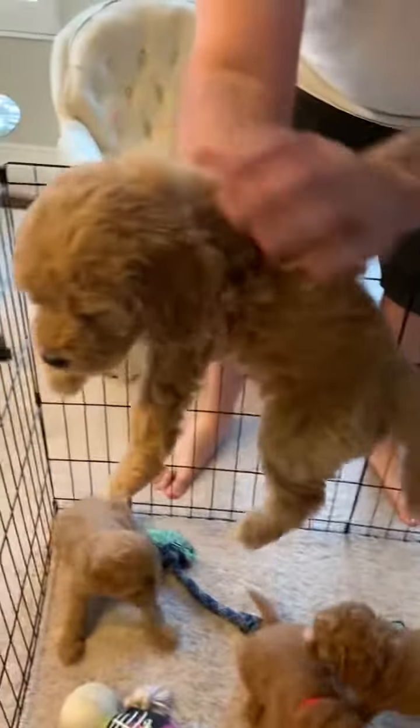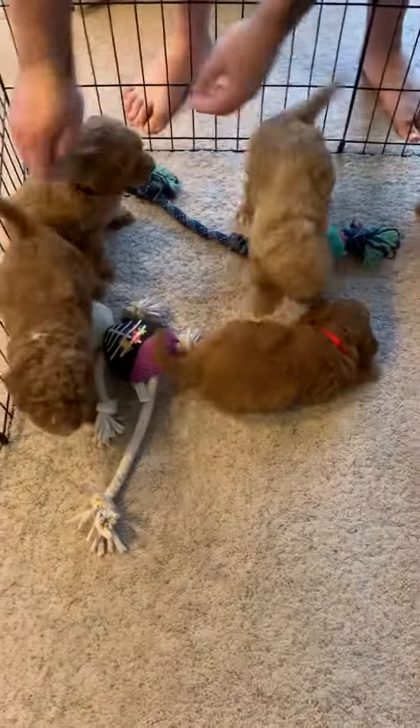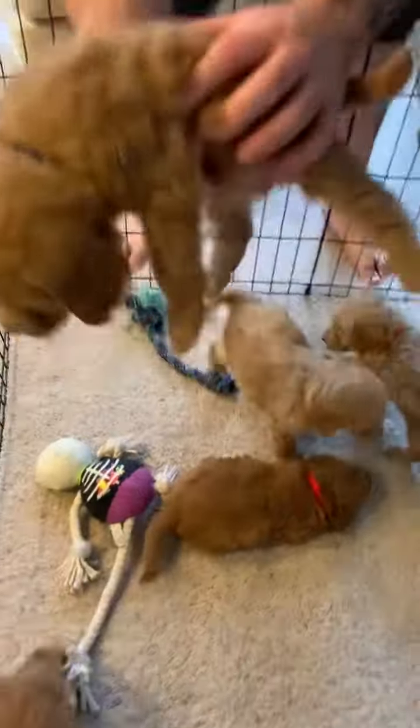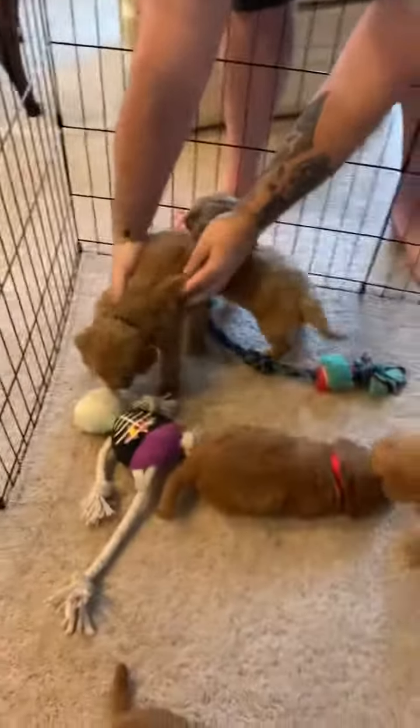Here is green, green color. Beautiful. There is black color. Hello, black. So cute today.